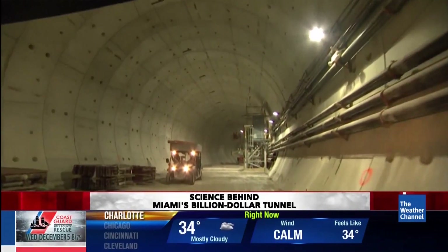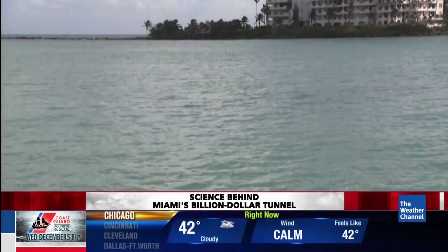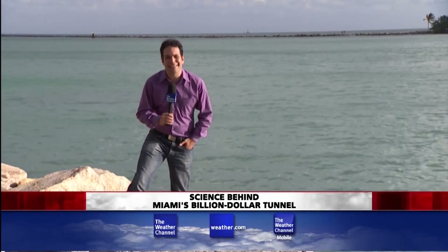The folks that are building this are the same folks that built the tunnel. A year and a half from now, the first cars will pass underneath the cruise ships — right in the middle of hurricane season. Remember, that's 40 feet of seawater on top of all that traffic. They tell me they have built this to be seawater-tight for decades to come.